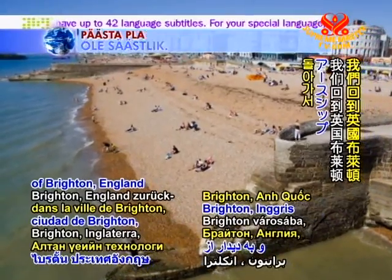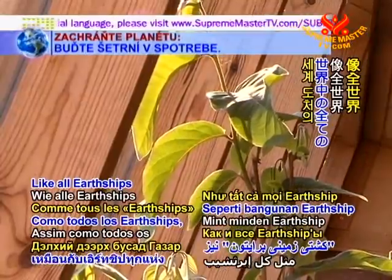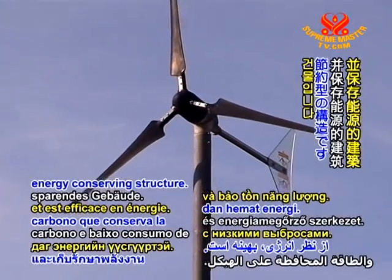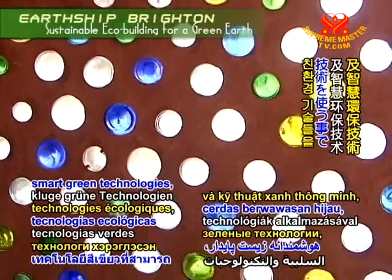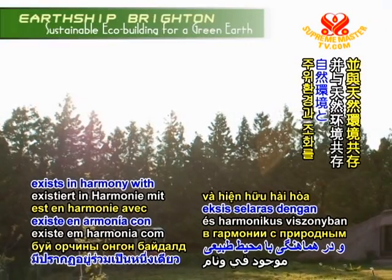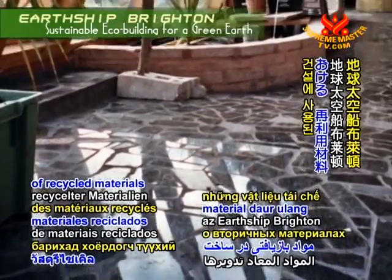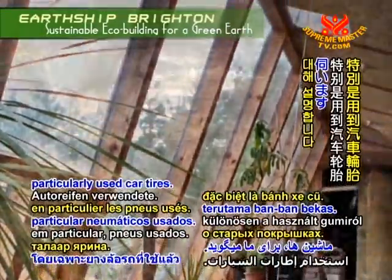Welcome back to Golden Age Technology, as we return to the city of Brighton, England, for our visit to Earthship Brighton. Like all Earthships throughout the world, Earthship Brighton is a low carbon and energy conserving structure. By adopting passive energy techniques and smart green technologies, the building is energy independent and exists in harmony with its natural surroundings. Project manager Misha Hewitt now discusses the use of recycled materials in Earthship Brighton's construction, particularly used car tyres.